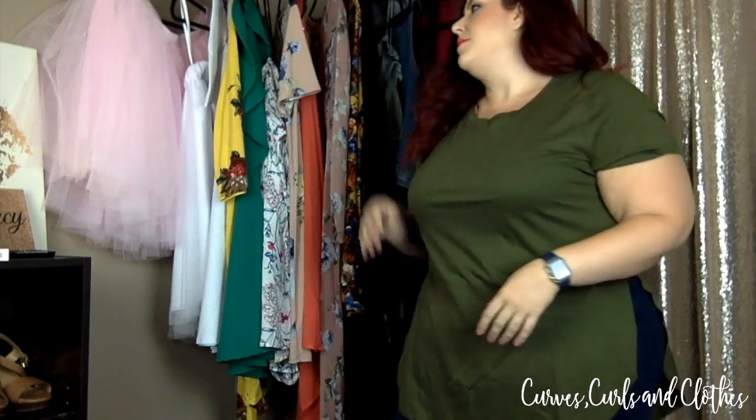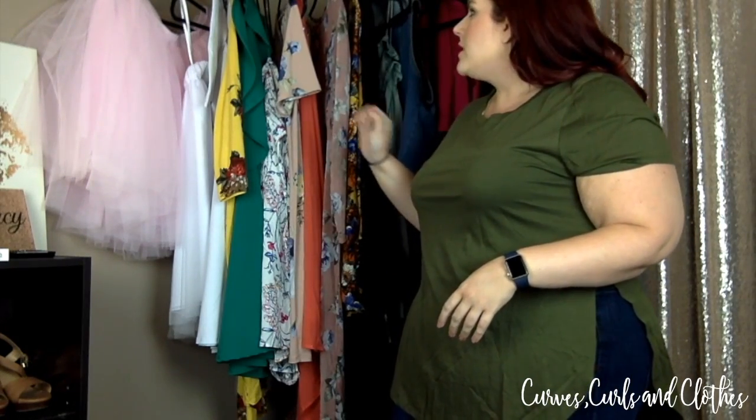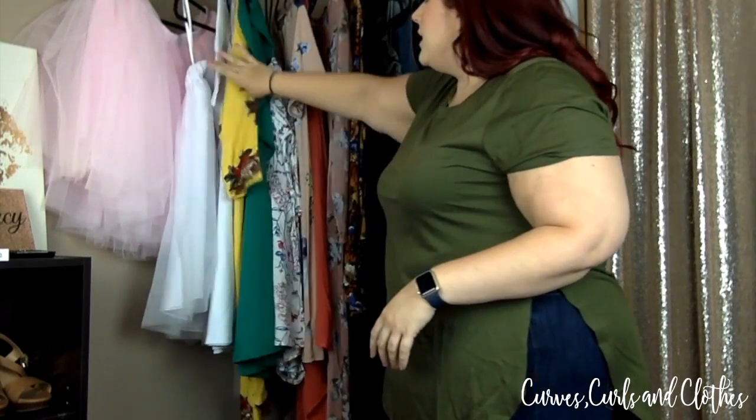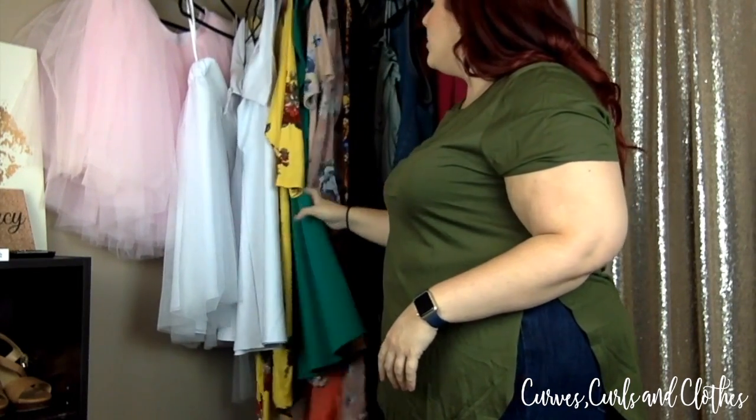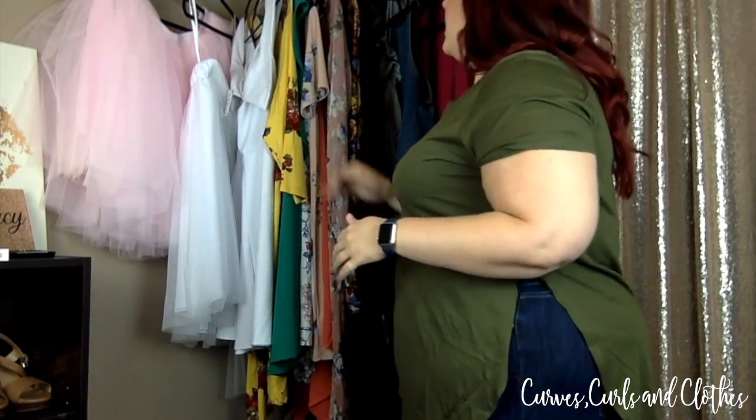We'll see how this style works out and you can let me know in the comments whether you like this or you prefer me just sitting down talking to you guys about it. So here are the looks that I tried on from Deb Shops. If you follow me on Instagram I did a living room try-on when I unboxed all of this, so you might have seen some of it, but I wanted to do a more in-depth try-on and tell you guys how everything fit.